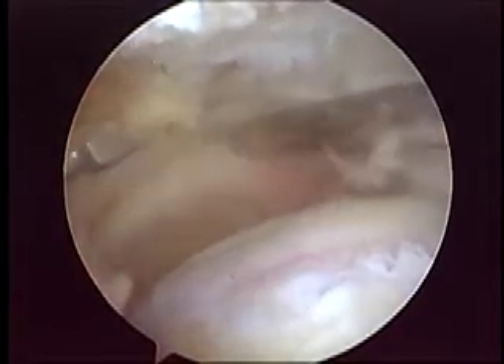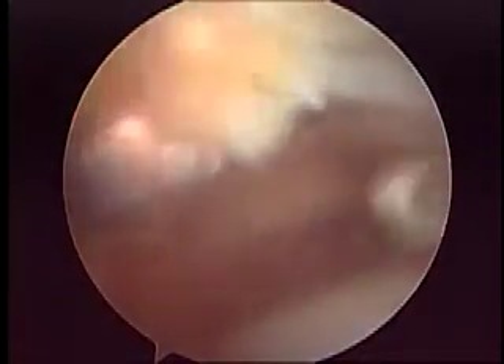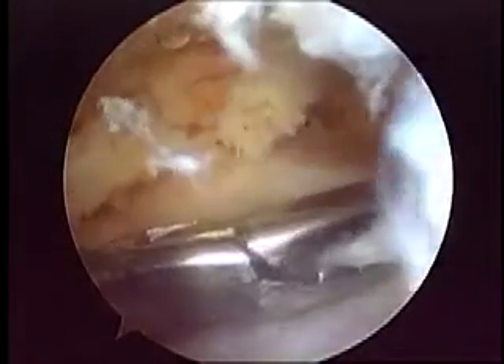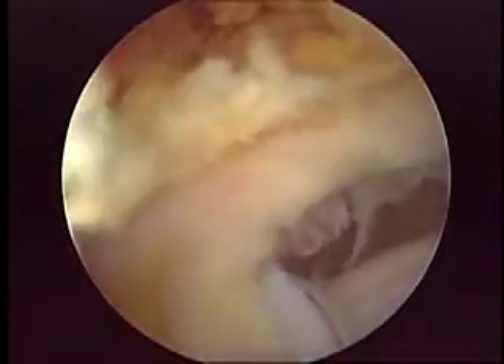We entered the anterior supralateral portal with a very small osteotome and debrided all the adherences between the superior part of the glenoid and the posterior superior cuff, with an assistant very gently holding the cuff. After reassessing mobility, the tendon was reasonably mobile, so we continued doing releases still working through the anterior supralateral portal.